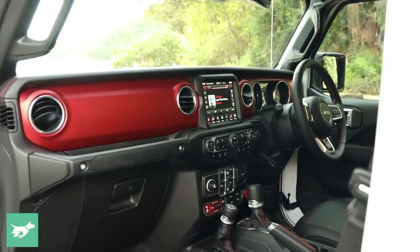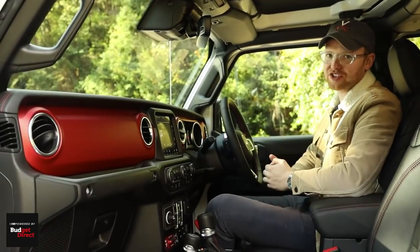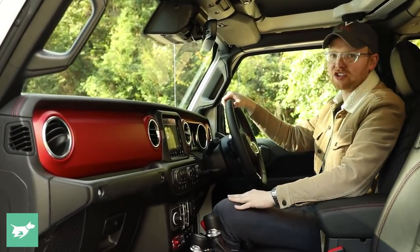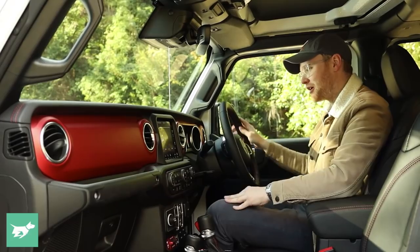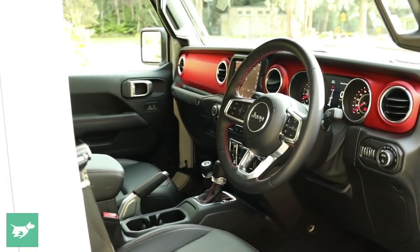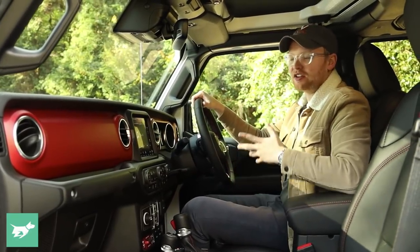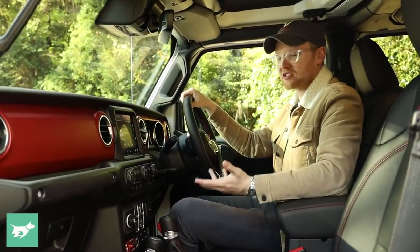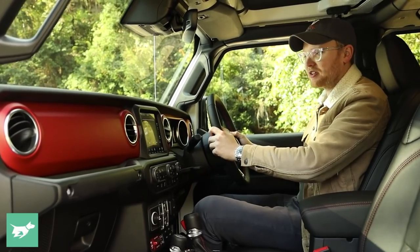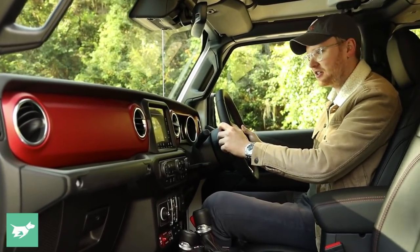Jumping up into the cab of the Gladiator over the heavy-duty rock rails — you don't actually get sidesteps on the Rubicon, to enhance just how far it can go — so you kind of have to watch your trousers as you get in if you don't want to get muddy. You find that Jeep have given this thing a pretty nice interior. Quality is way, way better than Wranglers of old, even things like Grand Cherokees of old. The interior feels genuinely quite nice, and a step above virtually any dual-cab ute on the market here in Australia.